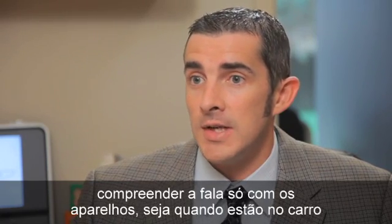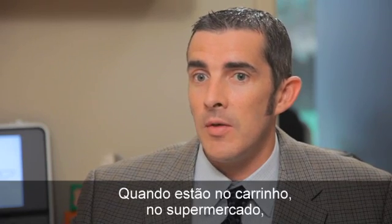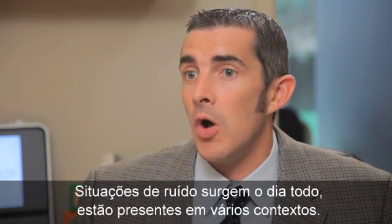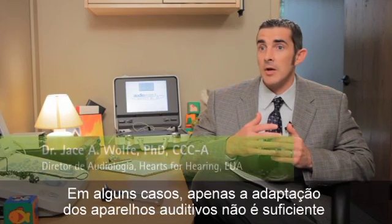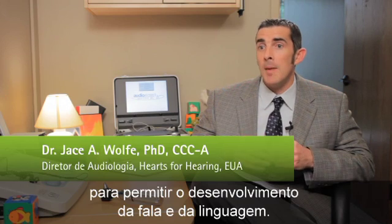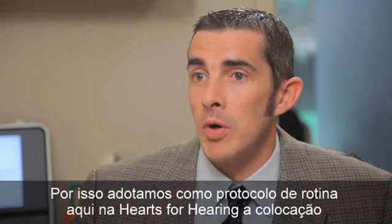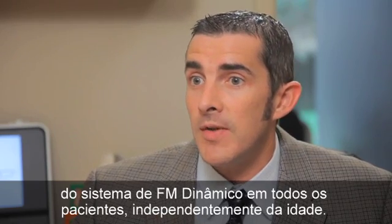Whether that's riding in the car seat facing away from their mother or father, or in the stroller, or in a grocery store several feet away from their parents — noisy situations arise all day long. With hearing aids alone, it's still not going to be sufficient to allow for optimal speech and language development. Use of an FM system will support great hearing in those situations, so we make it a routine protocol here at Hearts for Hearing to fit dynamic FM on all patients regardless of age.